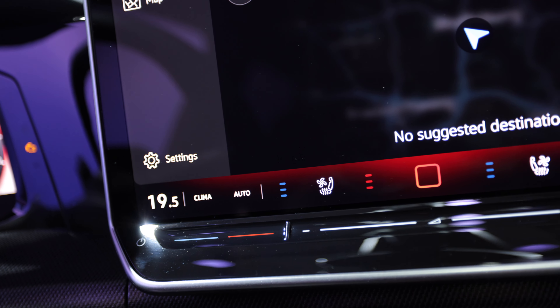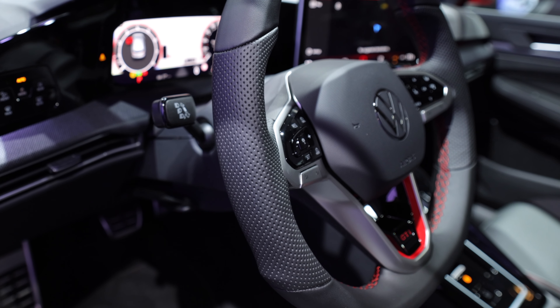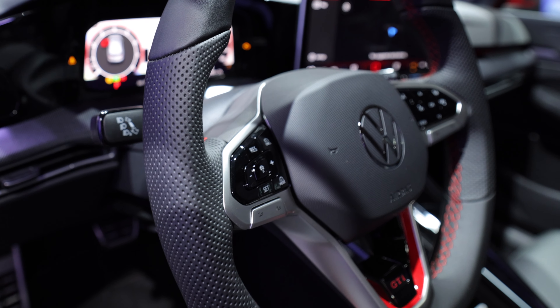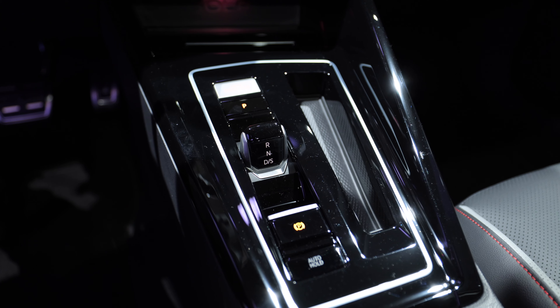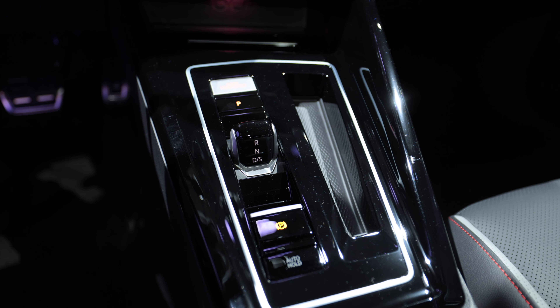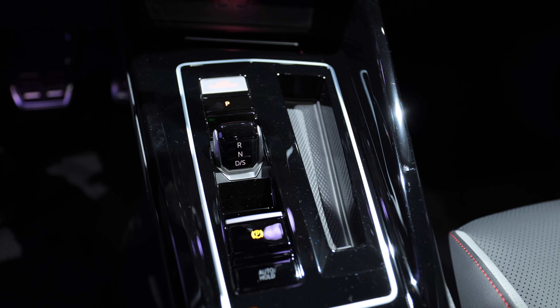Volkswagen is continuing the touch-sensitive button strip along the bottom of the screen. You'll be pleased to know that the steering wheel buttons - yes, actual buttons - aren't touch-sensitive controls, they're just proper buttons on the steering wheel, which is really good to see. You've even got the gear stick in the middle as well, which is very familiar. Remember, this is kind of just a facelift, so it's subtle changes but a few improvements here and there.